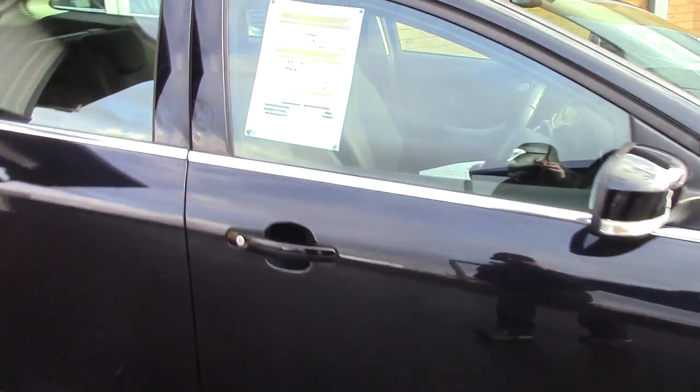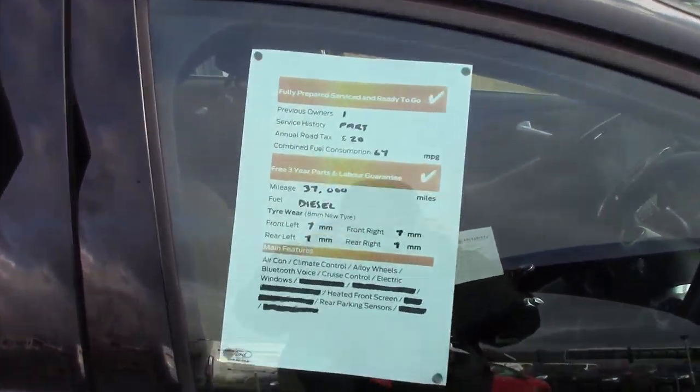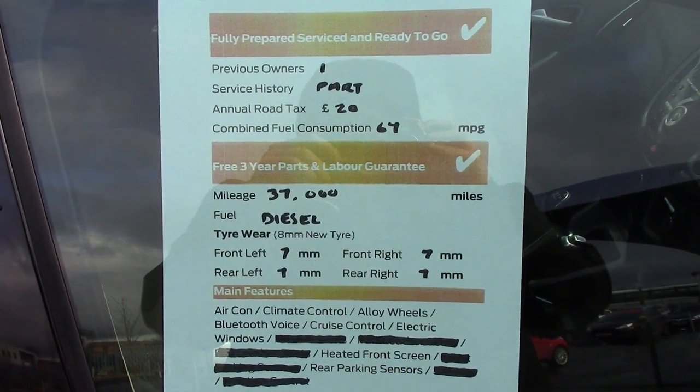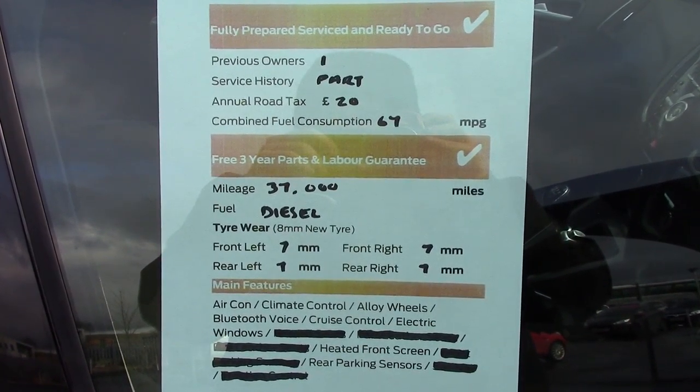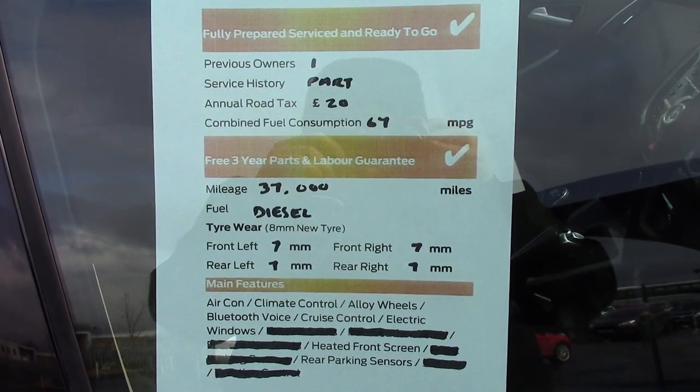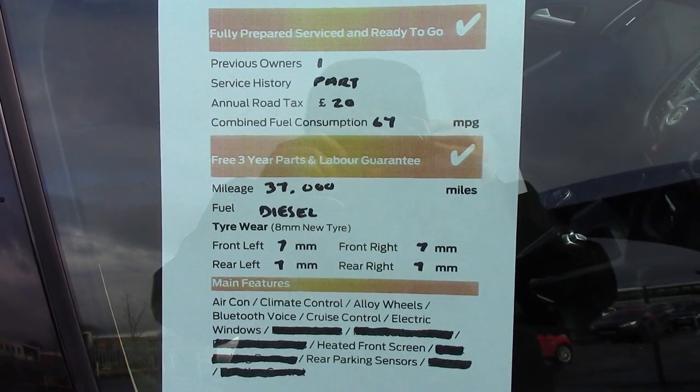And finally, to finish off, here is an overall summary of all of this vehicle's key features. We'll see you next time. Bye.